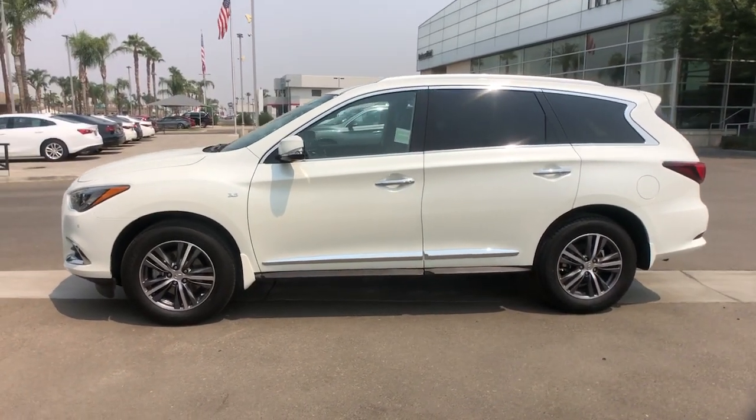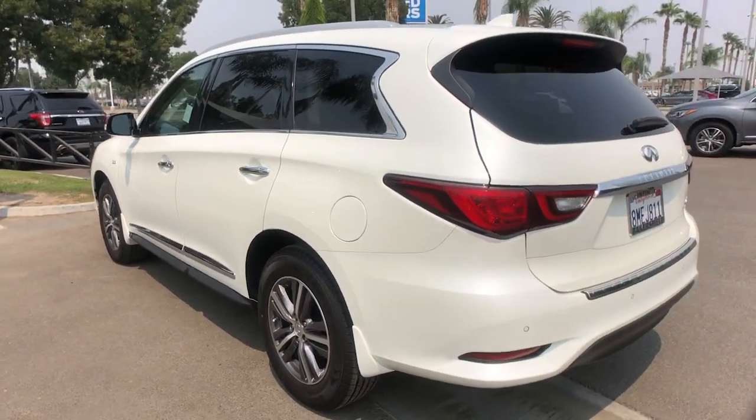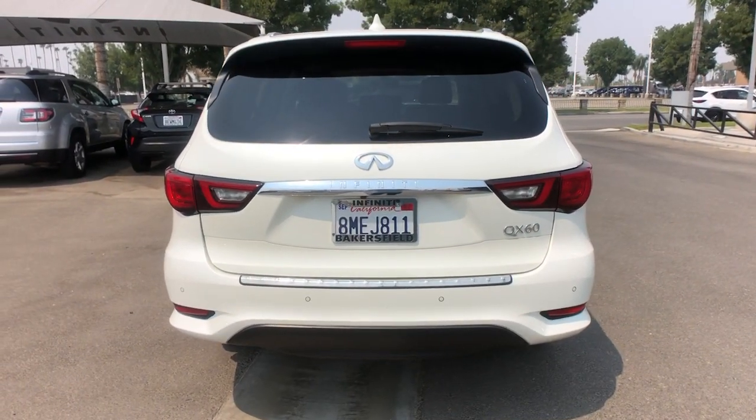You'll have love at first sight with the 2019 Infiniti QX60. This vehicle is an outstanding buy with fewer than 60,000 miles on the odometer. Here's a premium SUV that was designed with your family's comfort in mind.